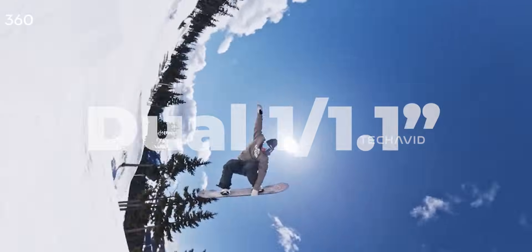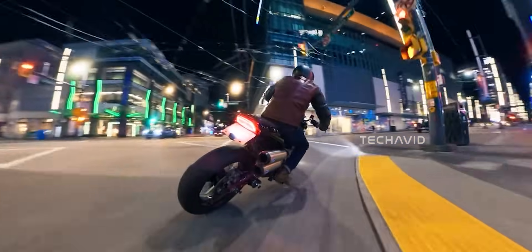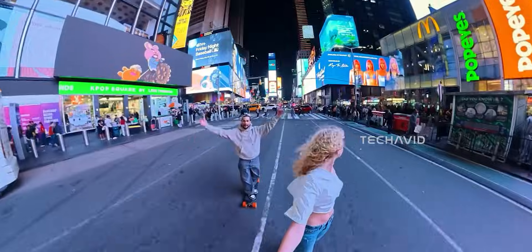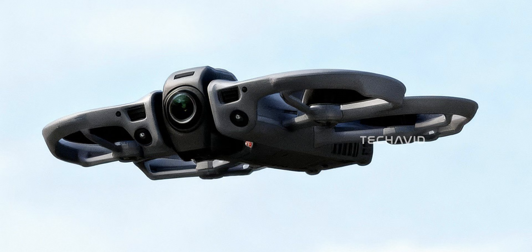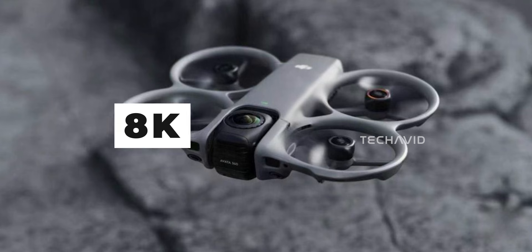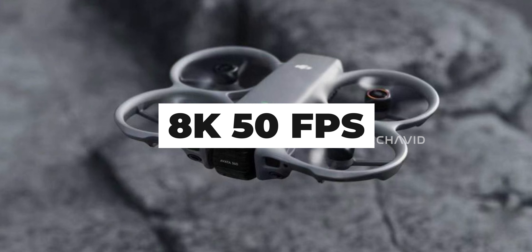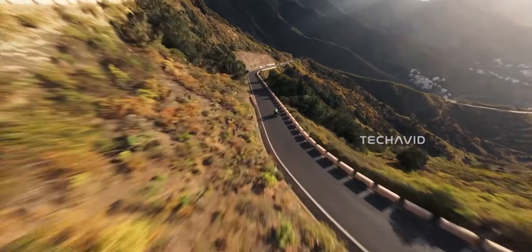The Avata 360, based on leaks, has dual 1/1.1-inch sensors. Based on the raw sensor size, the DJI Avata 360 has the technical advantage for better image quality, especially in low light. But there's another advantage — it can switch modes. You get regular forward-facing FPV footage in 4K at 120 frames per second, and you can switch to a full 360-degree view at 8K 50 frames per second. If the leaks pan out, it's giving you two filming styles in one drone, though we still don't know exactly how the switching works.